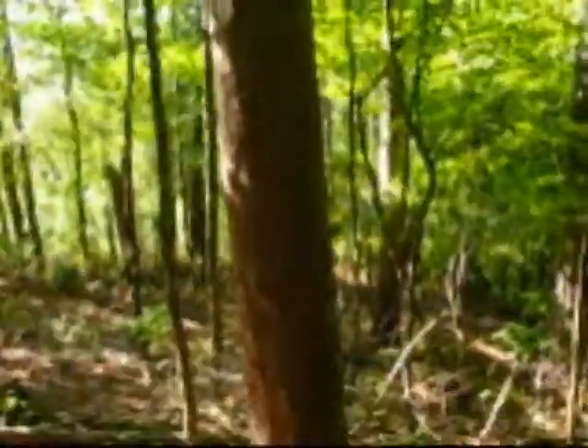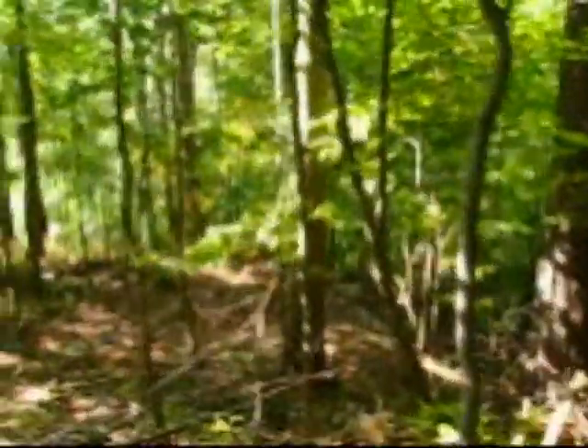My GPS led me astray a bit. It's got to be down here on this little point. We'll find it. You can see this point is just matted down. That's not from deer — that's from geocachers.